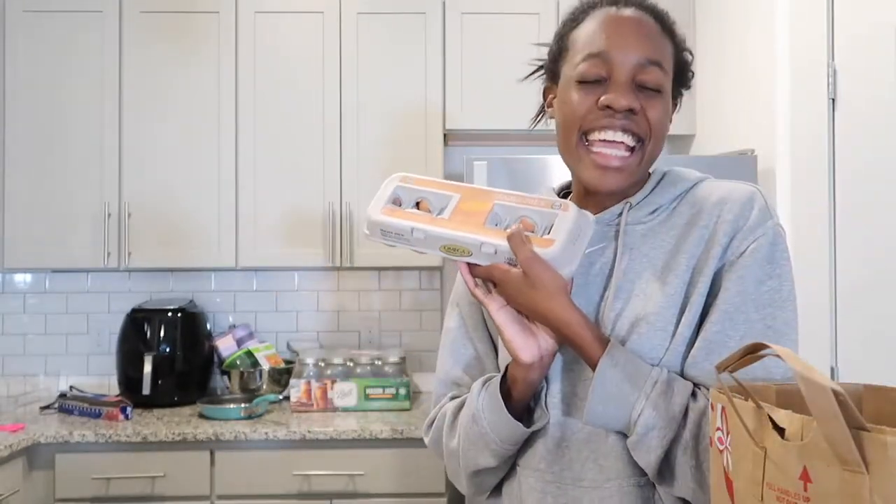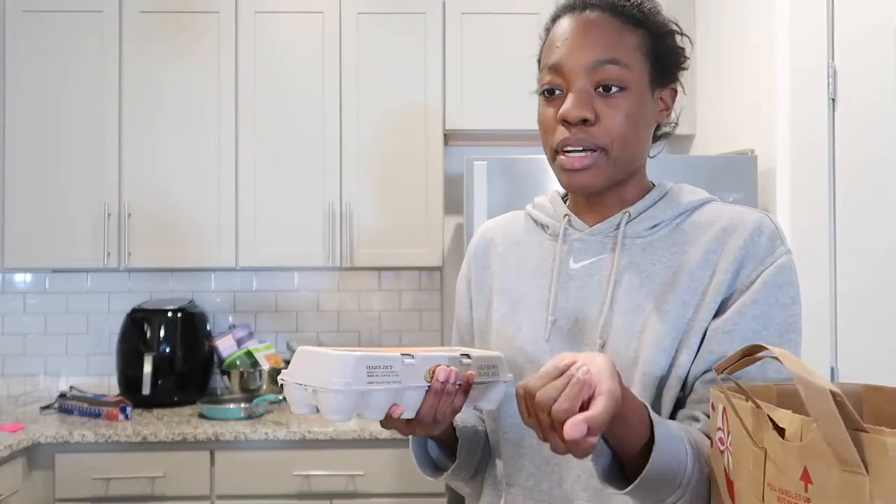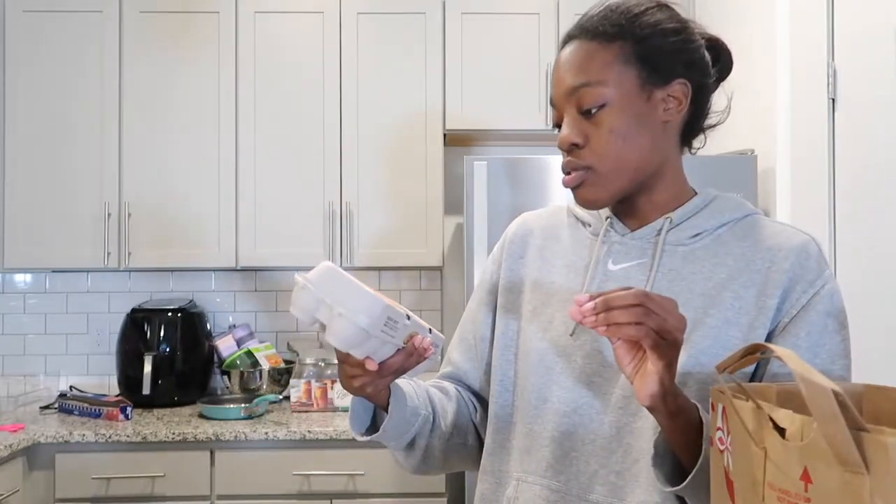I'm a big gummy candy person so I'll eat these more than I'll eat chocolate. Next I just got some eggs — the Trader Joe's organic large brown eggs. I'm 21 by the way, that's why I also bought the tequila margarita mix!